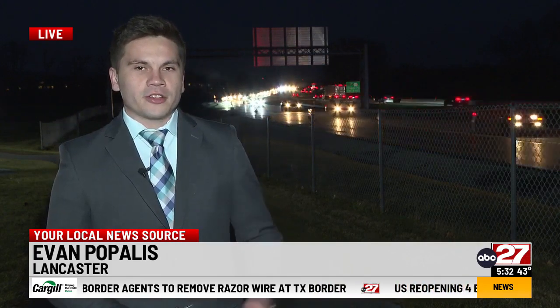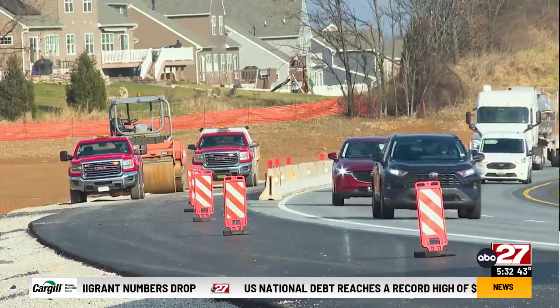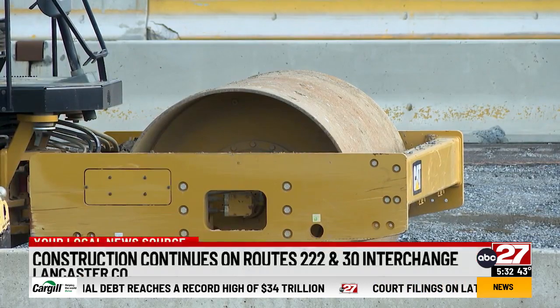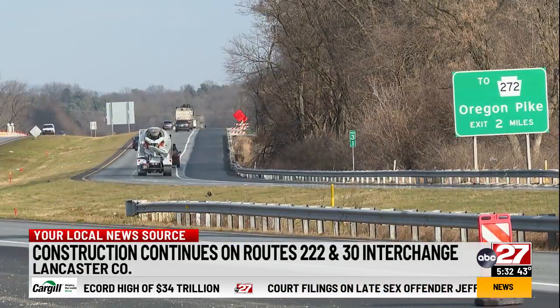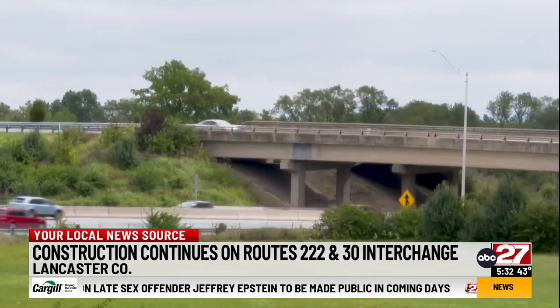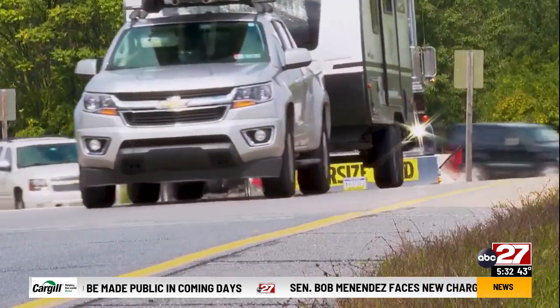Construction started in September and backups continue to happen for drivers out here on the interchange. But PennDOT says it's necessary work in order to get the most out of the interchange. They've got a lot of the early stages of the temporary paving done. The $70 million construction project for the Route 222 and Route 30 Interchange is over three months in. One of the bigger issues: Route 30 East currently has two lanes open instead of three when approaching the interchange.